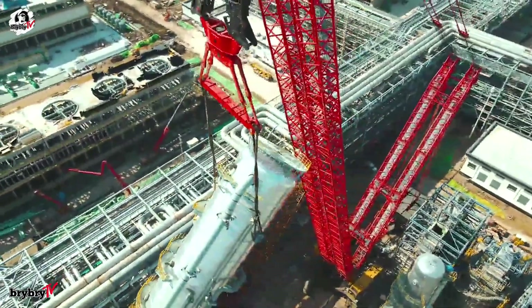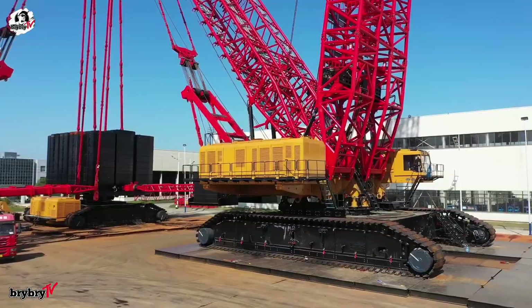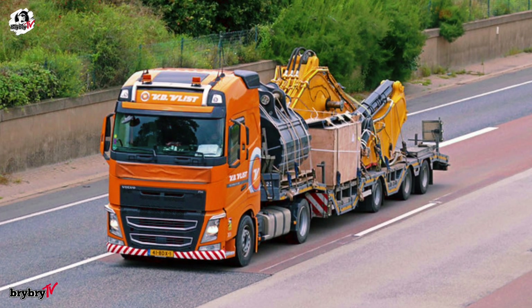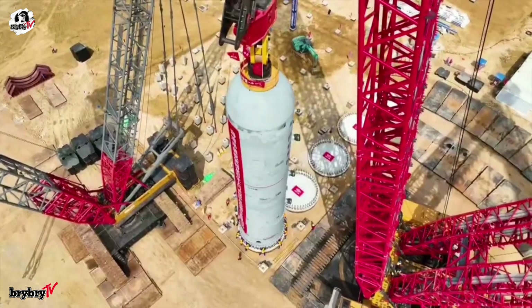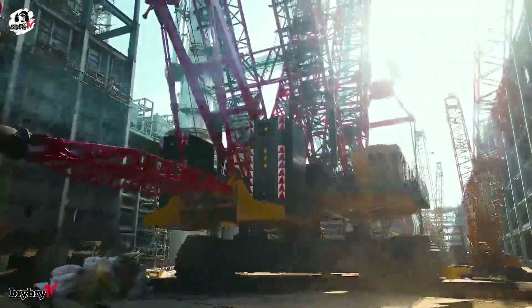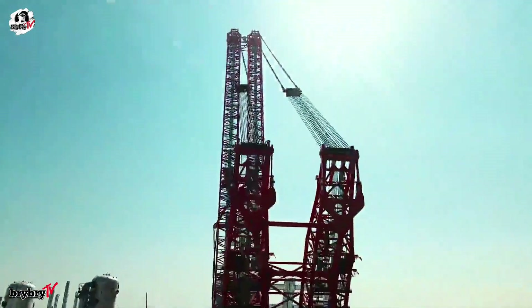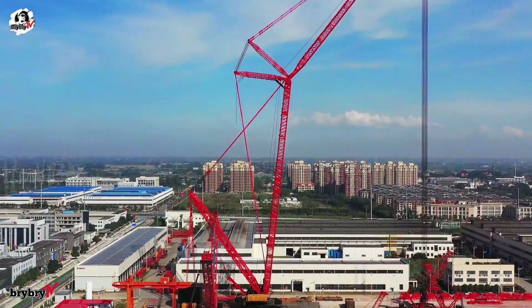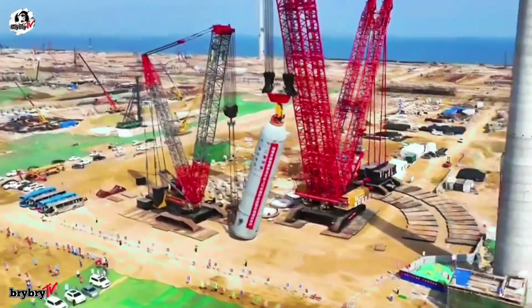Despite its might, moving the SCC 45000A is no small task — it requires over 231 flatbed trucks just for transport. But it's worth it. This crane isn't just built for size; it's built for purpose. Primarily used in nuclear power and petrochemical construction, it's the muscle behind some of humanity's most critical infrastructure.